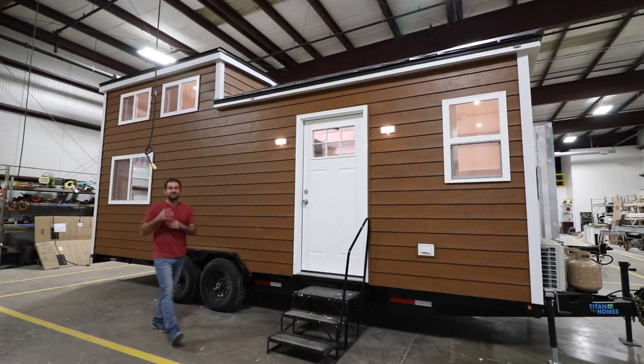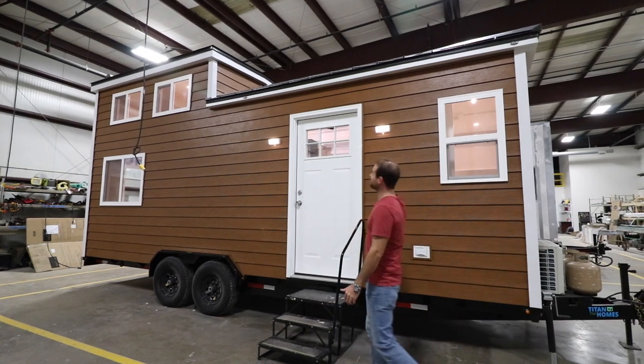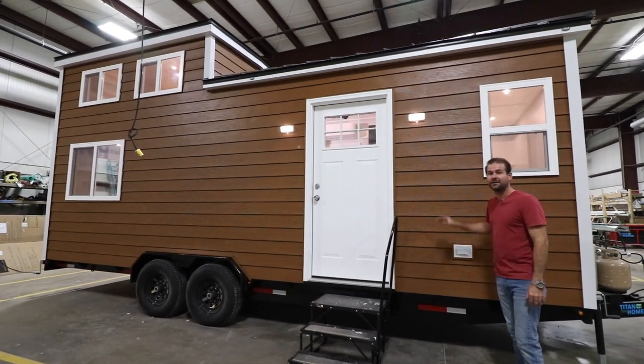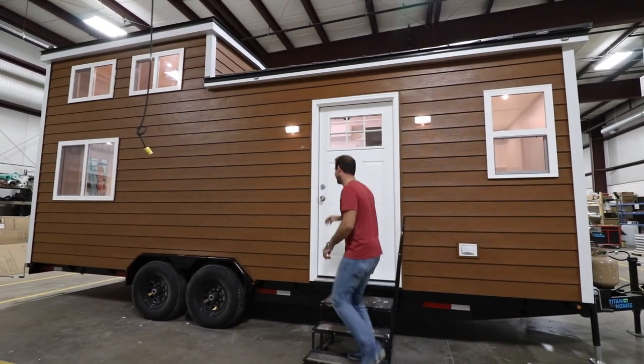Hi, this is Bob with Titan Tiny Homes and today I want to give you a tour of our Notarosa model. This house has a custom standing seam metal roof, and we also have our signature steel siding on the exterior. But the really cool thing is what's inside, so let's go take a look.